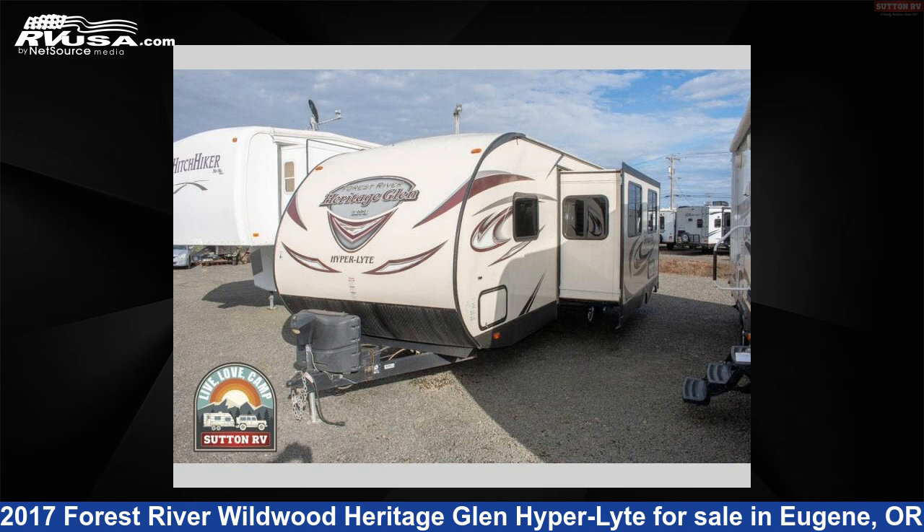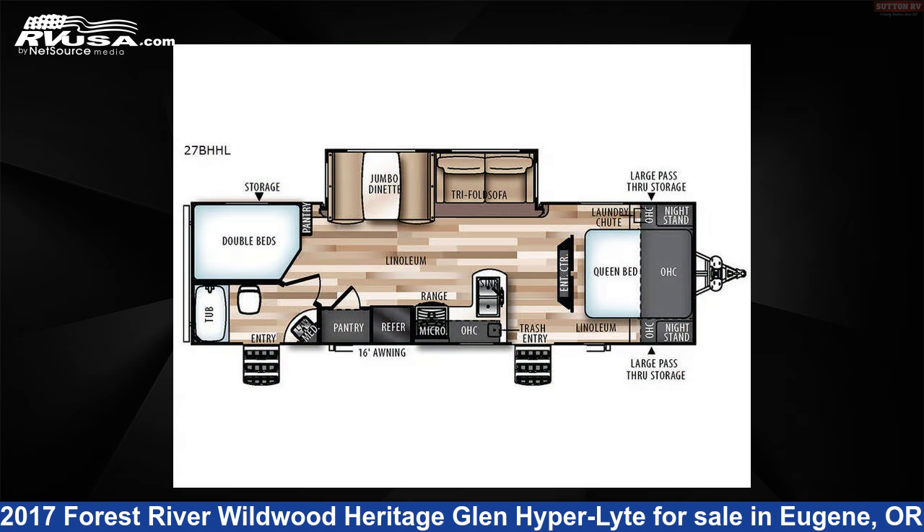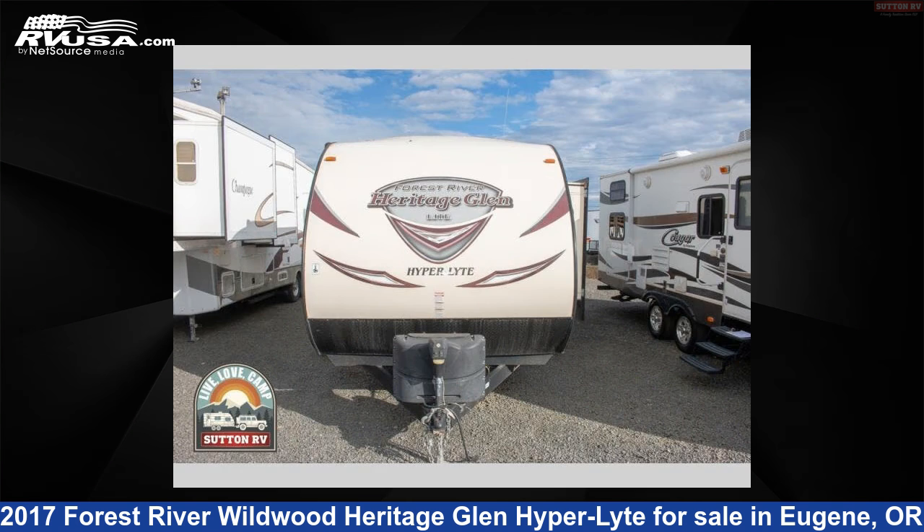This 2017 Forest River Wildwood Heritage Glen Hyper Light 27BHHL is a travel trailer RV. It is located in Eugene, Oregon 97402 and is offered for sale by Sutton RV.